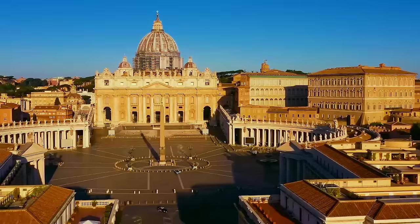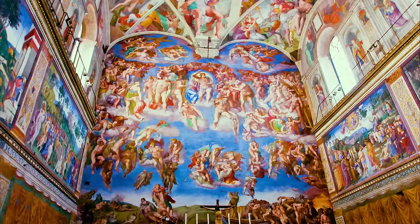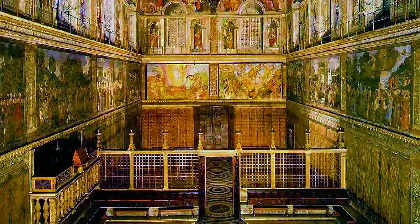First off on your list is Rome. After enjoying delicious pasta, you head to the Sistine Chapel, home to the world's most famous ceiling. You know how they say Michelangelo painted the frescoes lying down? This is just a myth. Actually, the painter created a complex system of platforms that allowed him to paint standing.